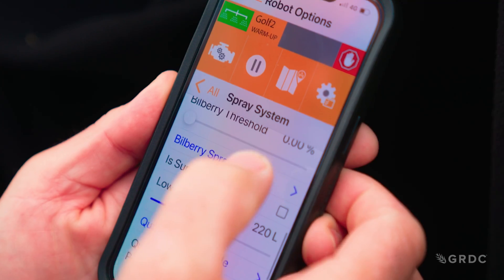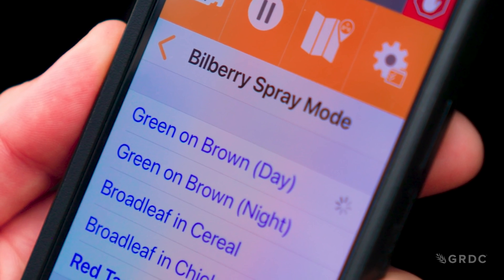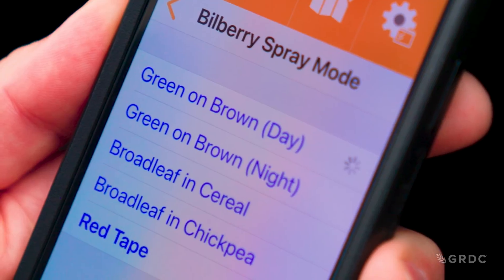We've got a few algorithms that we are using. We've got green on brown day, green on brown night, green on green grass in canola, green on green broadleaf in cereal, and green on green grass in Lupin.